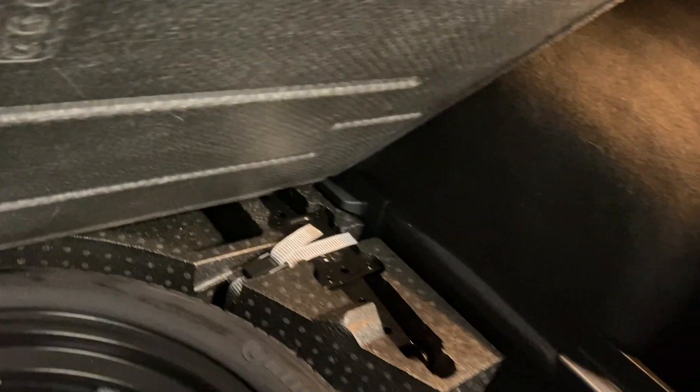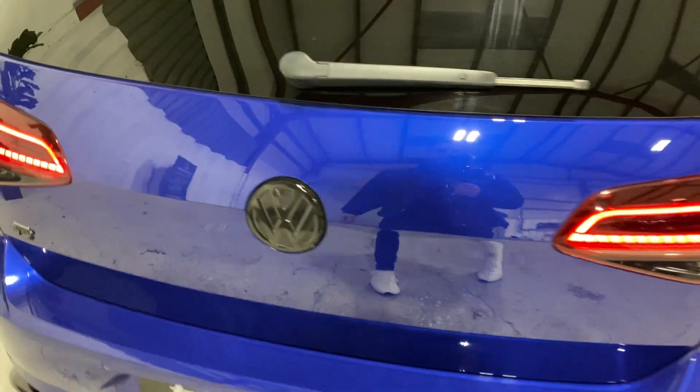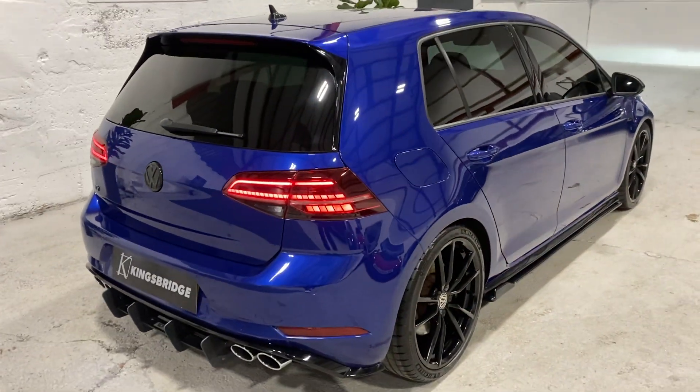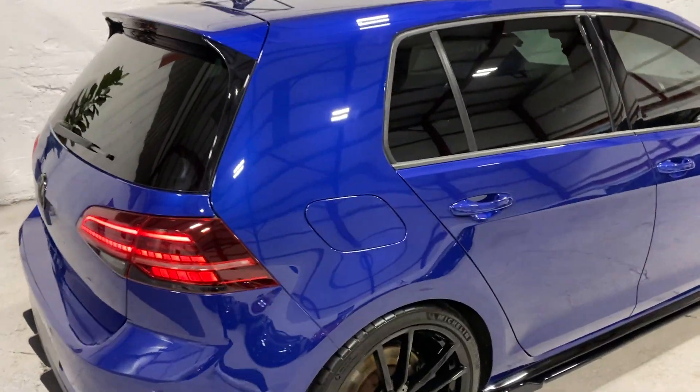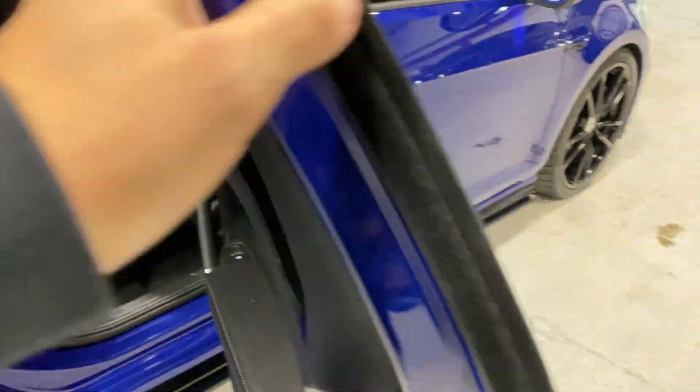Underneath the boot floor you've got your space-saver spare, the locking wheel nut and jacket — it's all there as it should be. Moving on to the rear compartment.